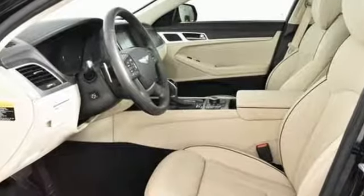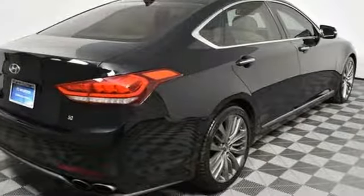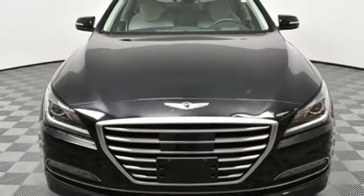The Car Connection observes: throughout the cabin of the Genesis you'll find impressive materials and top notch fit and finish. Hyundai's attention to detail means a better driving experience for you. See what it can do for you when you take it for a test drive.